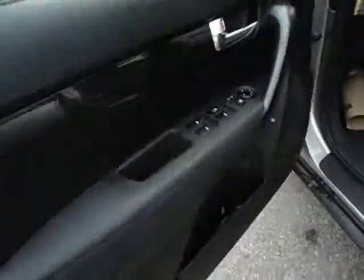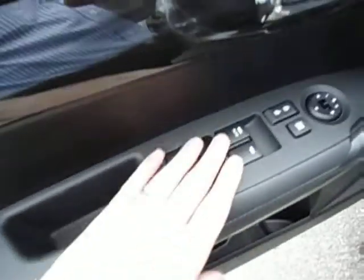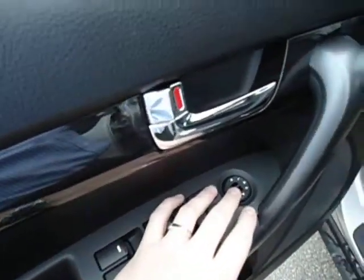Alright, let's check out the interior features. You got all your powered options right here on the door — windows, powered locks, and powered mirrors.